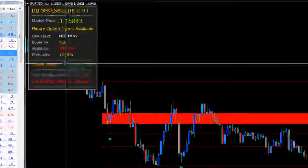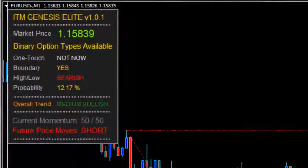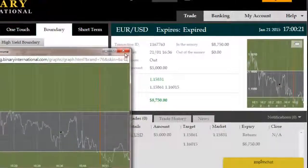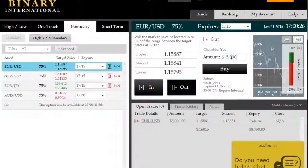We're looking at another outside boundary opportunity here, with price in a range where the probability of it staying inside that range is again very low. So we'll shoot for another outside boundary trade, this time for a 15-minute expiry — the very first available expiry here.